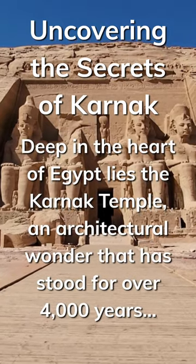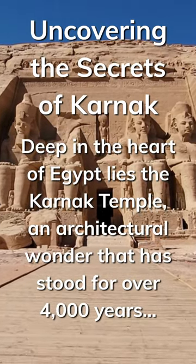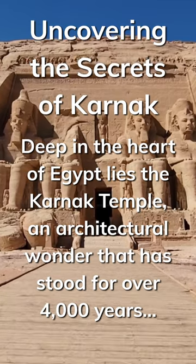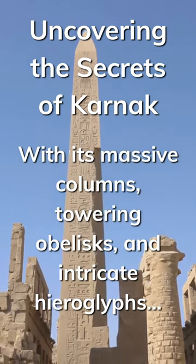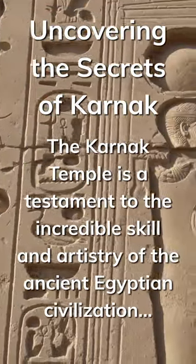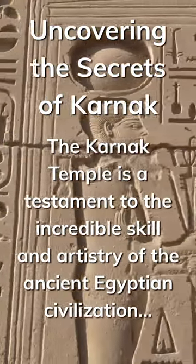Deep in the heart of Egypt lies the Karnak Temple, an architectural wonder that has stood for over 4,000 years. With its massive columns, towering obelisks, and intricate hieroglyphs, the Karnak Temple is a testament to the incredible skill and artistry of the ancient Egyptian civilization.